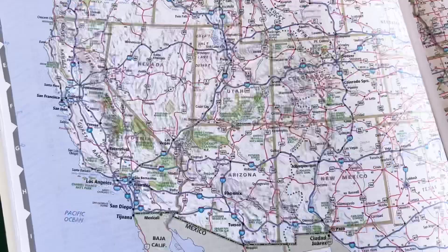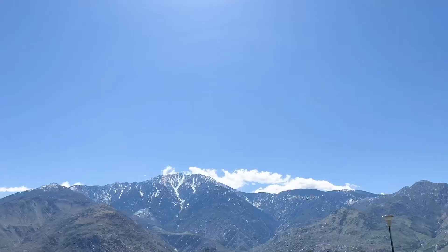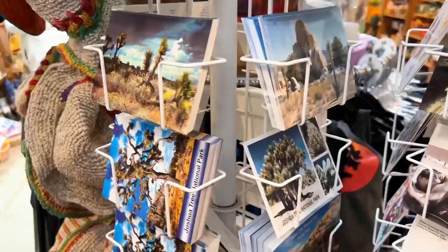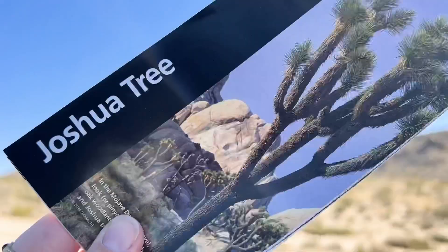Hey crafty friends, welcome back. Today we are headed somewhere I've never been before, despite being a native Californian and a total California girl at heart. I have never been to Joshua Tree National Park, and as y'all know, part of these USA adventures are to visit some national parks, especially ones I haven't been to, so that's what we're doing today.